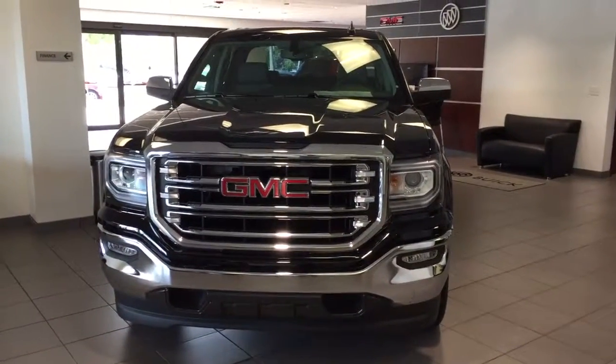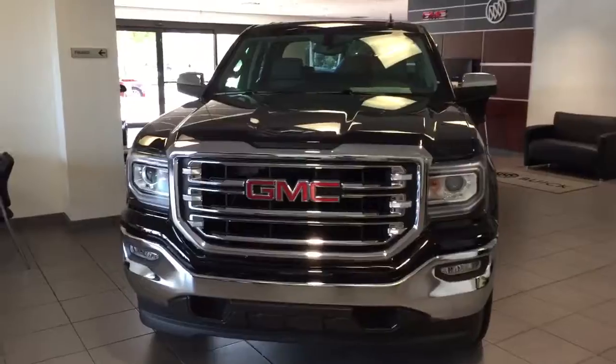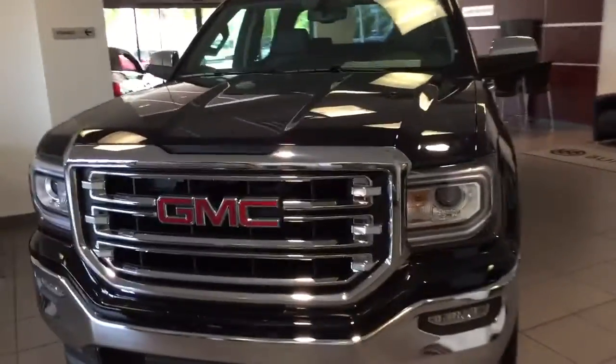Good morning, Mr. Newton. My name is Robert Sangaman here at Delray Buick GMC, and I'm sending you a short video here.